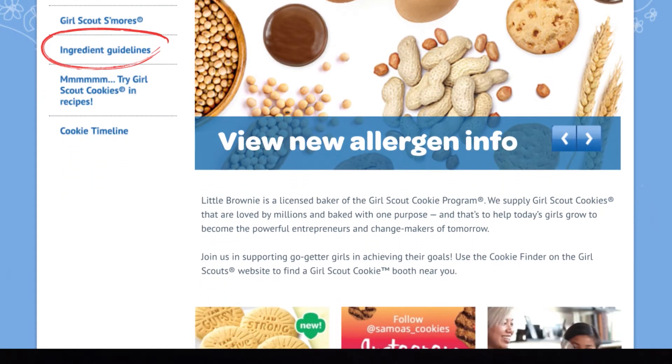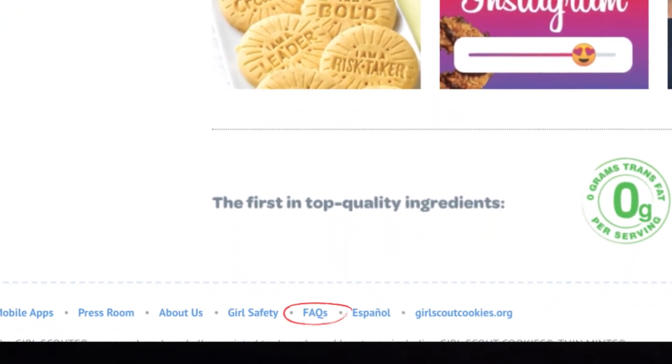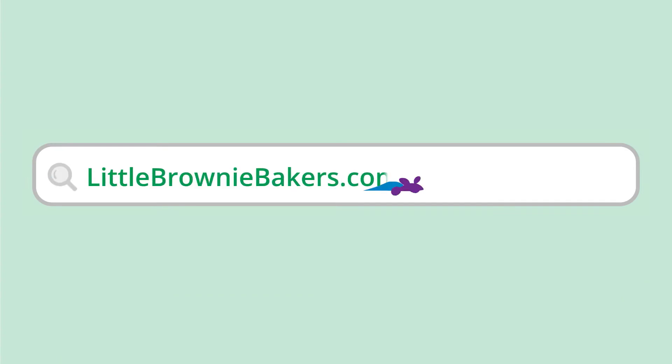You can also find answers to frequently asked allergen questions by clicking the FAQs link from any page of the site. Littlebrownie.com is your source for all the latest updates from Little Brownie.